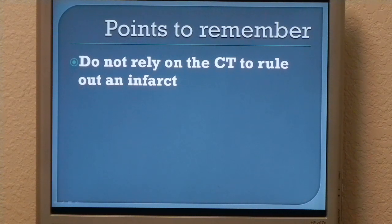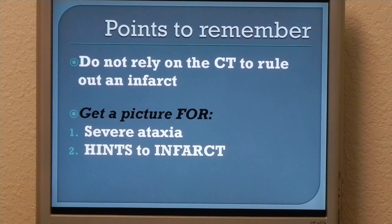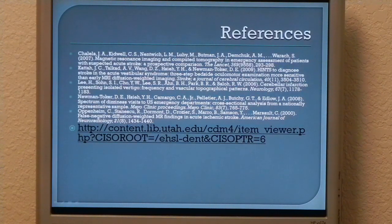Some points to remember: don't rely on the CT to rule out an ischemic stroke. Get a picture for severe ataxia and hints to infarct. One last point — never carry a coffin alone; call for pallbearers. Your pallbearers are your consulting physician, your radiologist, and your neurologist. Here are my references. On the bottom I posted a website link by David Newman-Toker, one of the original researchers on the HINTS exam, and he has a video showing exactly how that three-step bedside test should be done. Thank you very much.